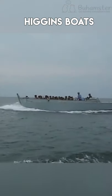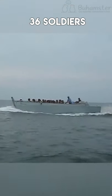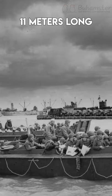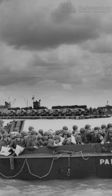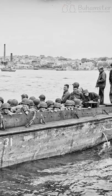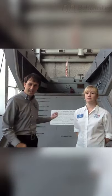Despite their compact size, these boats could carry 36 soldiers at the speed of 9 knots, and they were only 11 meters long. Their special shape prevented them from tipping over. These boats needed four people as a crew and they had machine guns installed to prevent attacks from the shore.